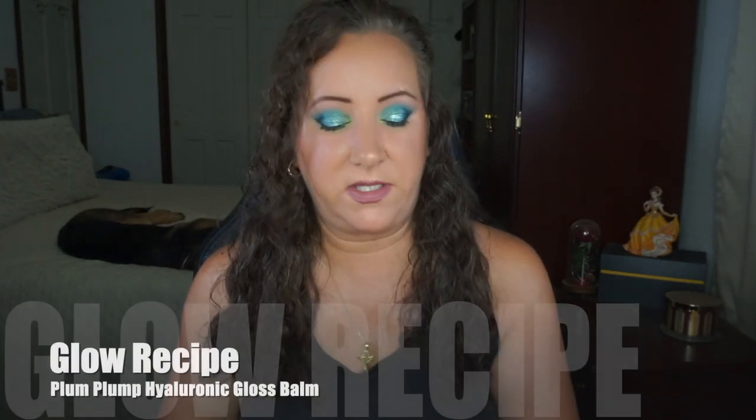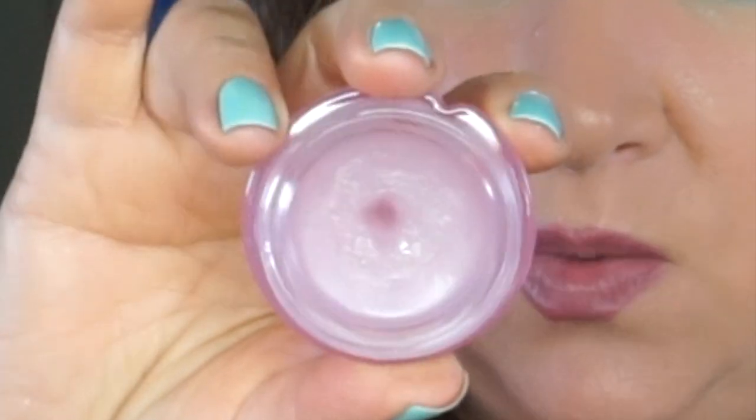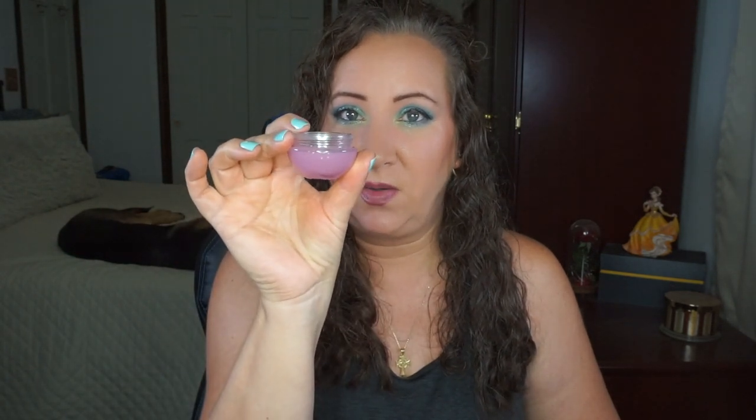I have three products continuing. The first is the Glow Recipe Plum Plump Balm Gloss. I can't believe I haven't hit pan on it yet, but it's because I have to use either my finger or a brush to apply it, and that's just not my thing. It's beautiful though — I absolutely love it. I'm making a bit of a divot but we are nowhere near pan. I actually have another one coming through PR and I'm not mad about it — it's just that whole in-a-jar thing.